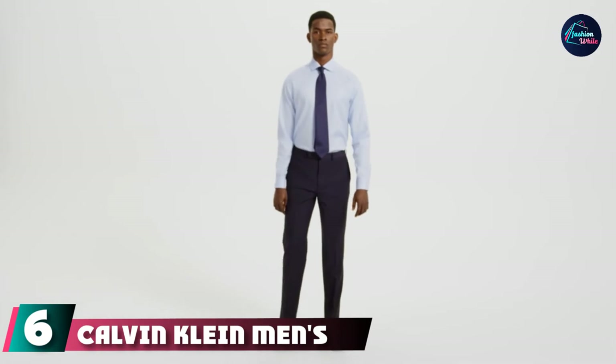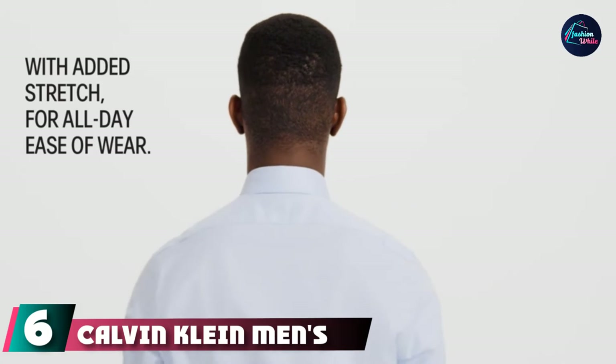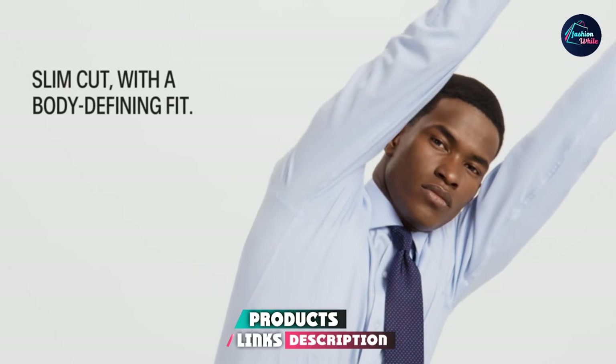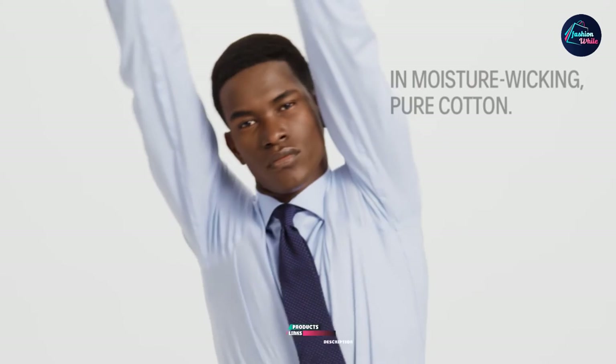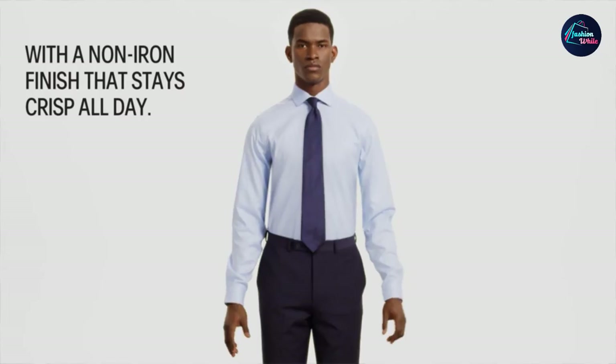At number 6, Calvin Klein Men's Dress Shirt Non-Iron Stretch Slim Fit Check. Designed to wick moisture away from the body to help you feel cool and dry. The stretch fabric moves with you for extra comfort. Non-iron fabric resists wrinkles to keep you looking crisp all day. Easy care, no ironing necessary.